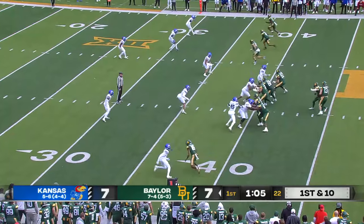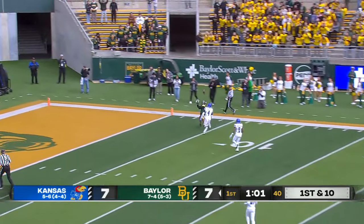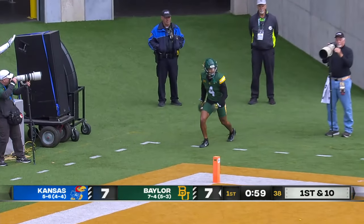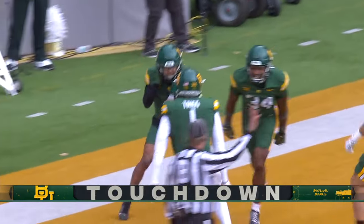Just over a minute to go in the quarter, Robertson going to take a shot at the end zone again, and he finds Baldwin again. Almost an identical play. Same result — touchdown Bears.